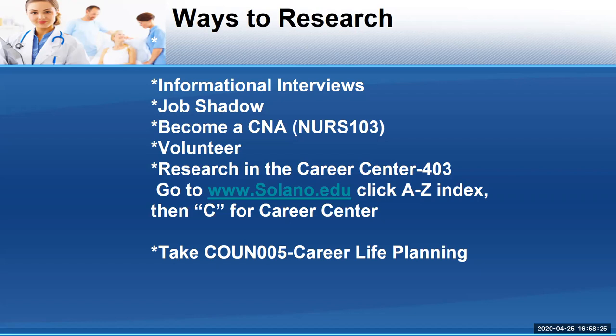Volunteering in a healthcare setting or hospital is also really good, but there's only so much you can do as a volunteer — the scope is very limited. I would say do that maybe before you jump into a CNA program. Definitely research. Another way to research, in addition to online, is going into our Career Center on campus, which is in the 400 building, room 403. You can also go online to solano.edu, click on the A to Z index, and click on C for the Career Center. You can also click on N for nursing to get to the nursing information.